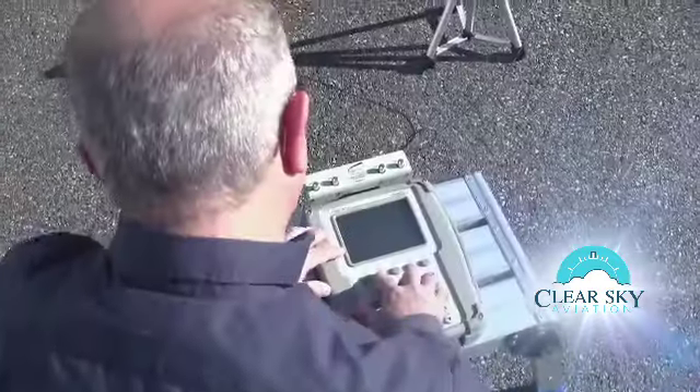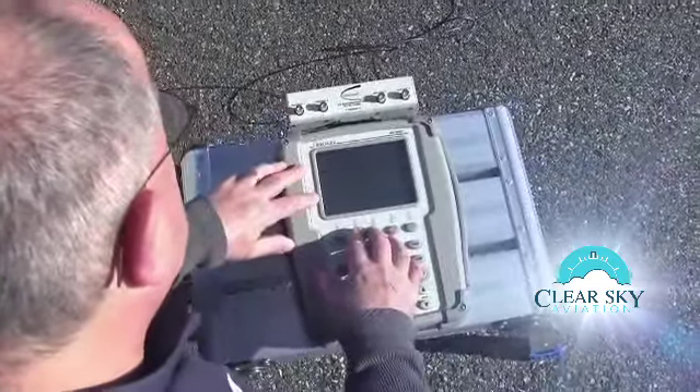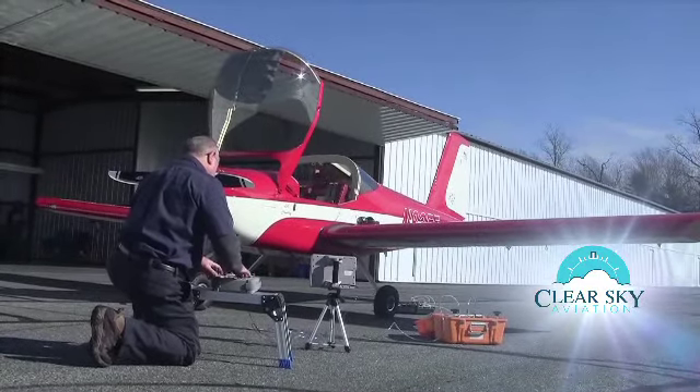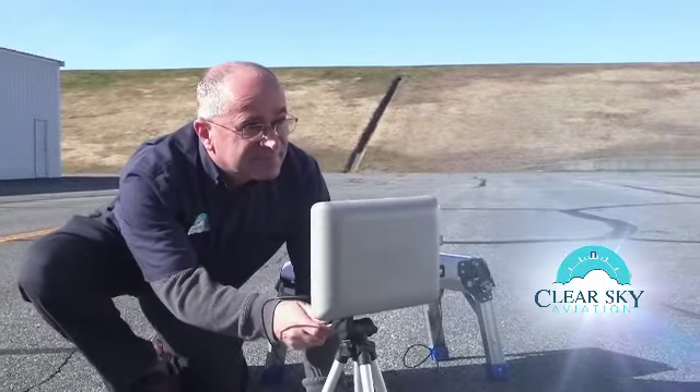Test and inspection of ATC transponder systems is conducted using the industry standard Aeroflex IFR 6000 flight line test set. We begin by establishing a link between our test set and your ATC transponder, either through a direct or wireless connection.